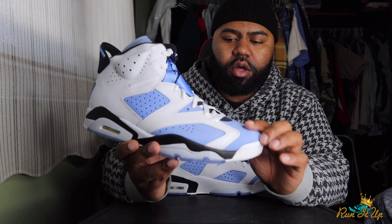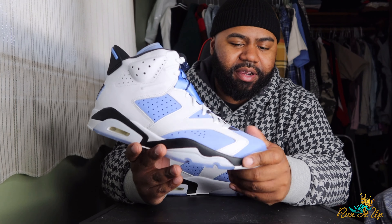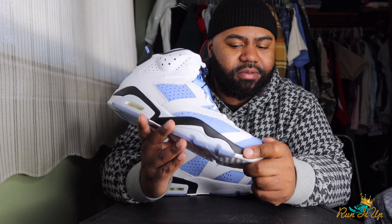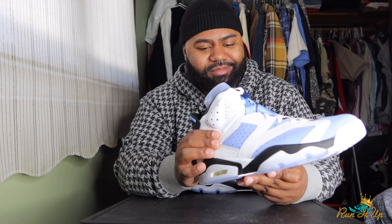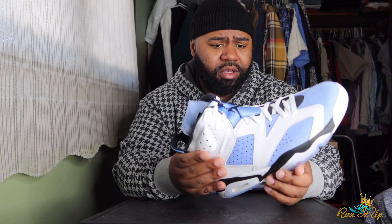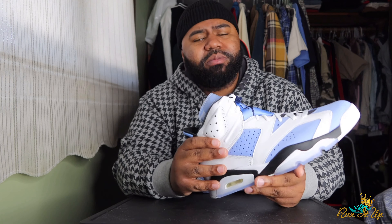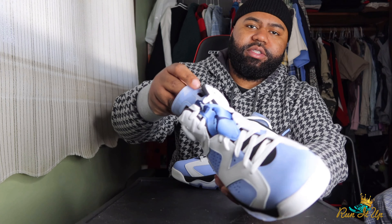We got that UNC suede going all throughout the upper and all the little pockets. The suede is alright — I definitely think the Carmine suede was better, at least on my pair. Up here you got your white leather, nothing crazy. There have been a lot of complaints on QC on these — they're honestly not the best quality. The Carmines seemed like they were made with a little bit more detail and love.